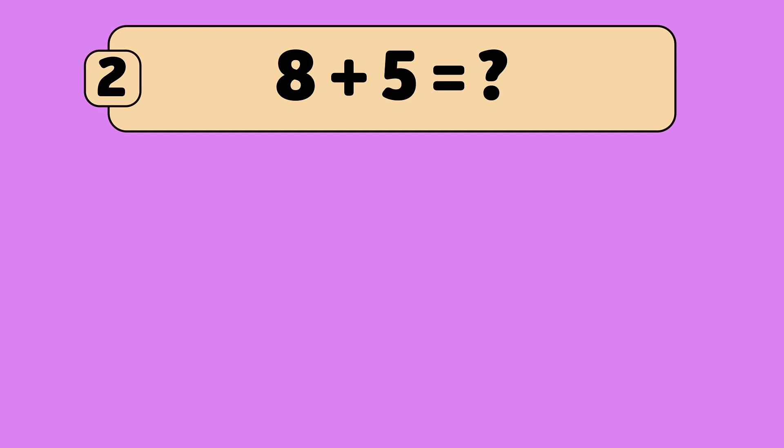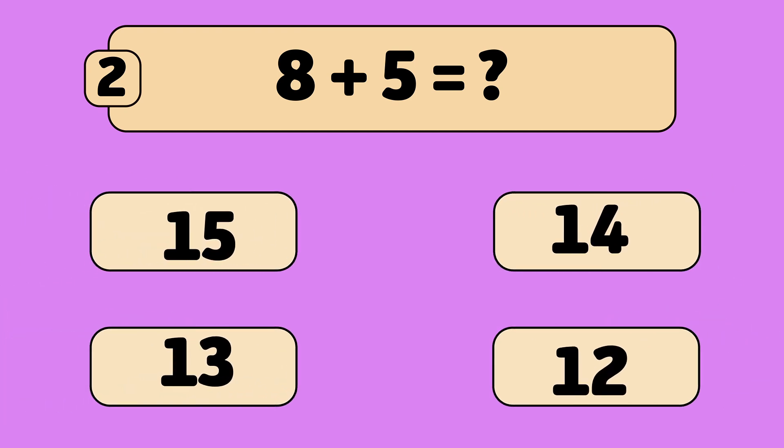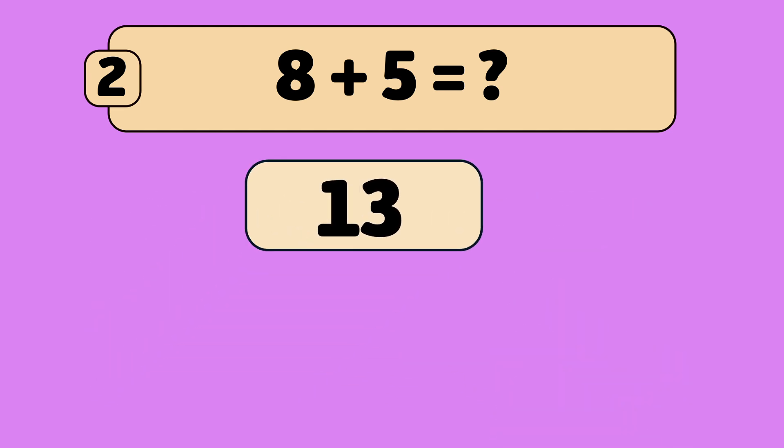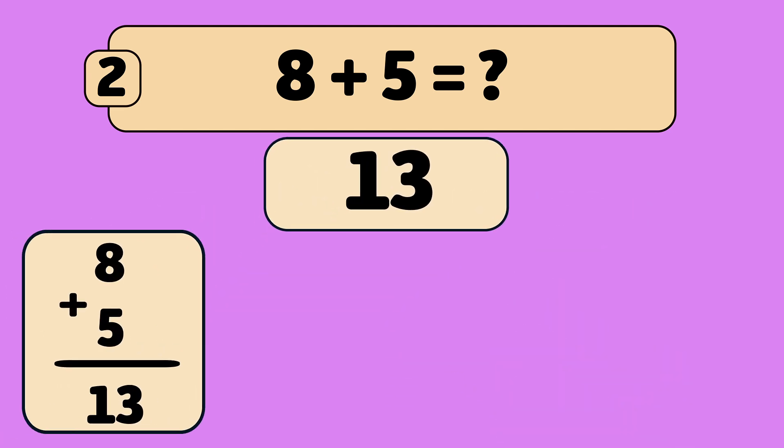What is eight plus five? Eight plus five is thirteen. Let's count.